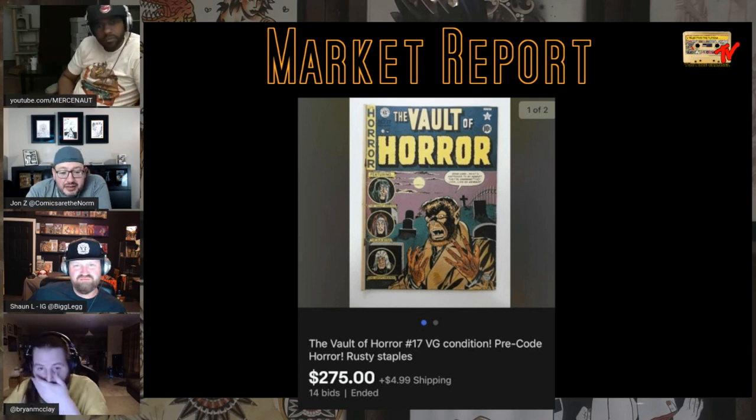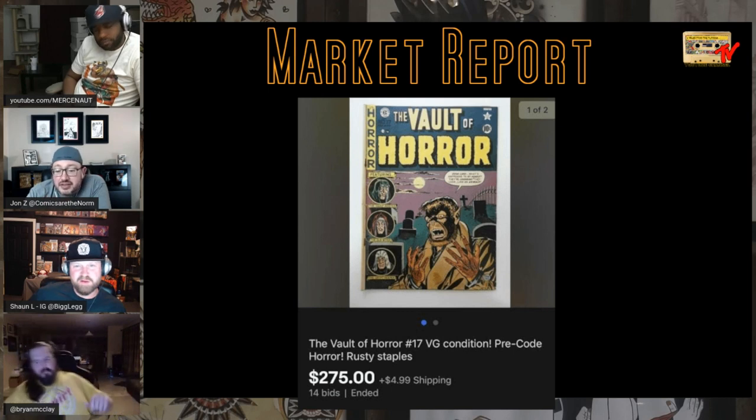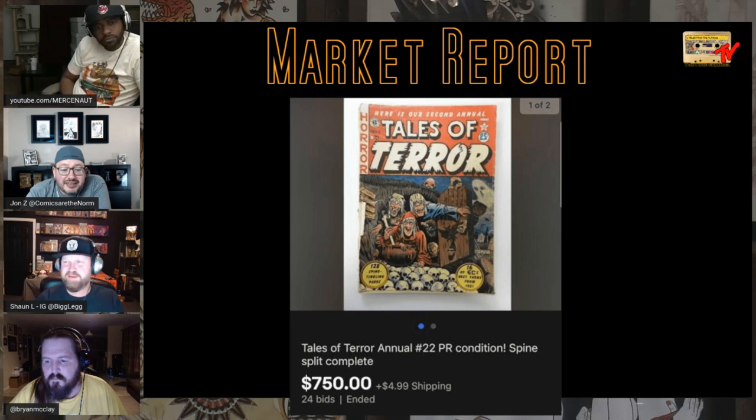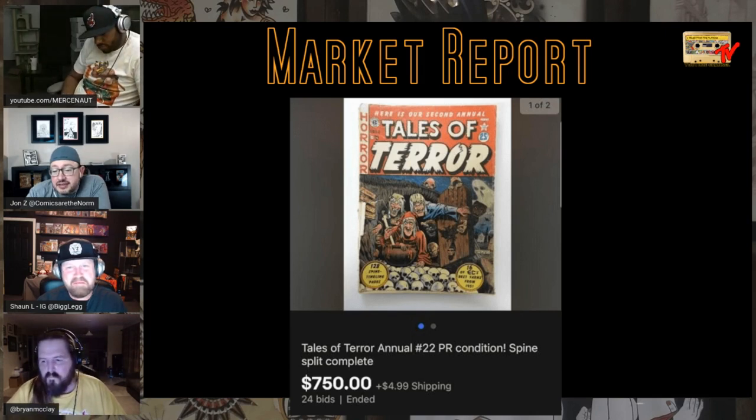Threw this out for my buddy Legg. Those really don't come up — not a bad price. Tales of Terror annual — these EC annuals are tough. I know we talked about it on Vintage Voyage. This is a poor copy, spine completely split — $750. They are just tough, tough, tough to find. I can't believe there are 22 of them. Maybe it's issue 22 as an annual — I'm not an EC master.